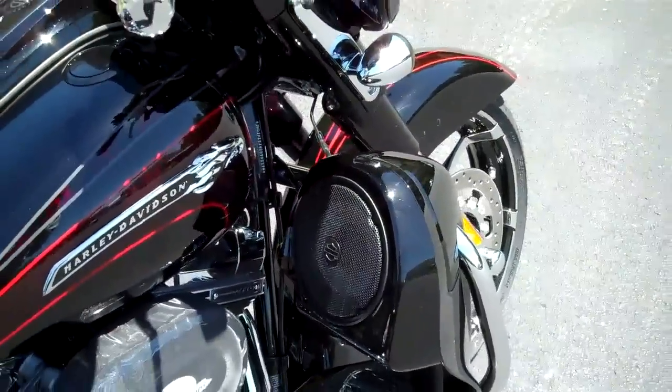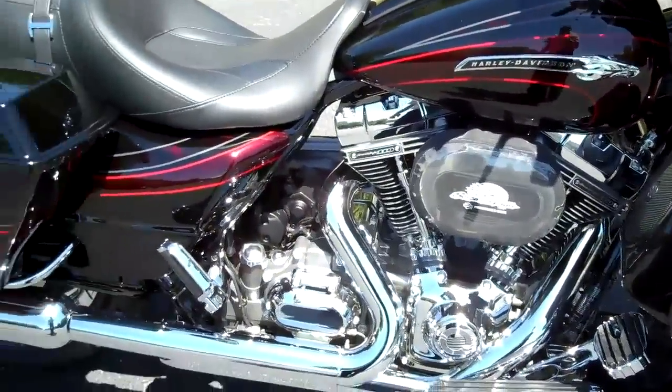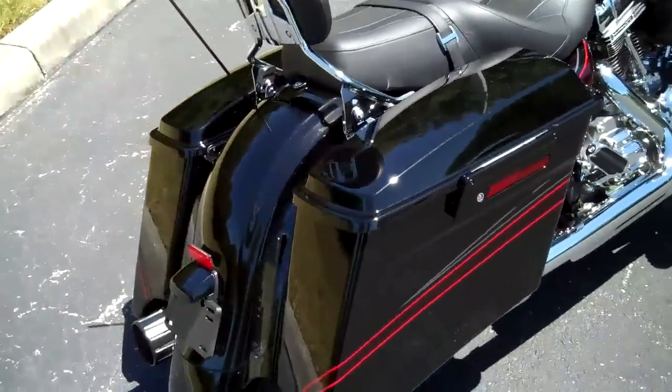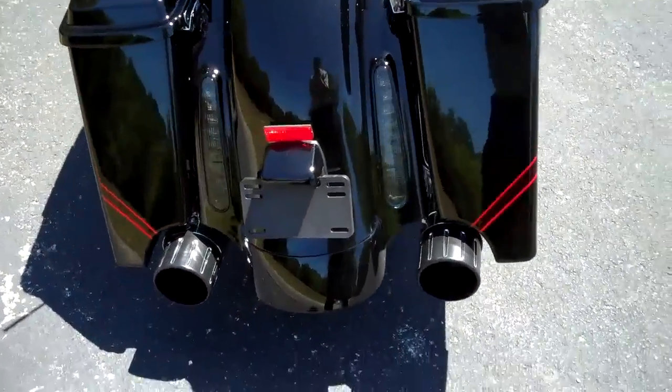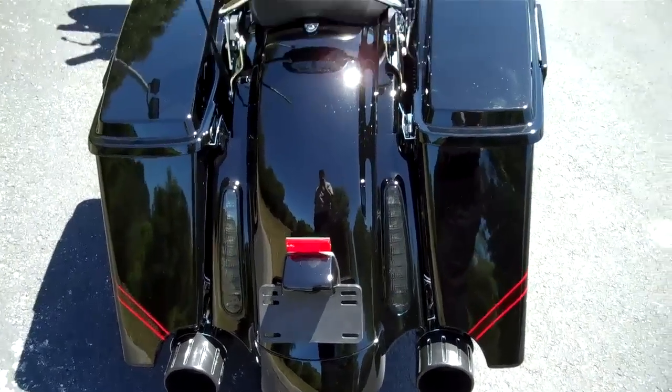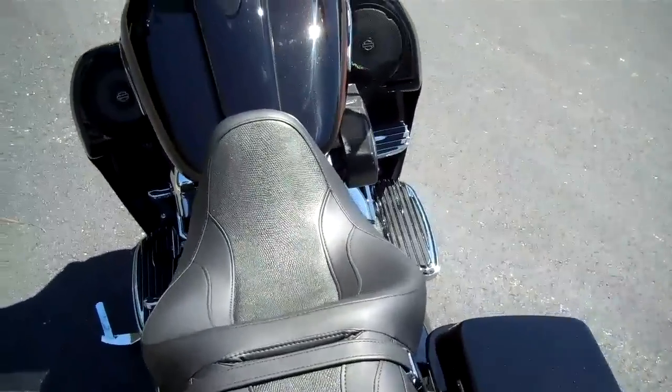This bike is amazing. Nice stretch bags here, custom molded LED lights in this wide looking stance on the rear end. Detachable backrest.